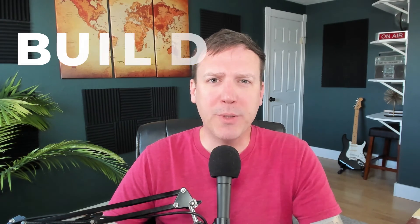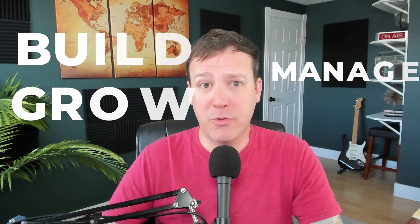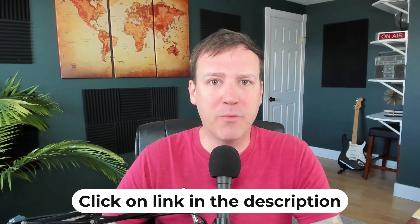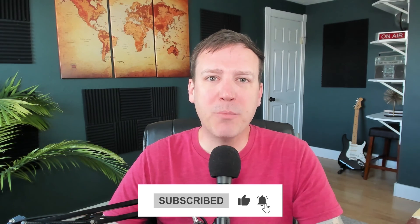Alright, that's it for this video. I hope you now have a better understanding of the features and tools that Circle offers to help you build, manage, and grow your community. Circle offers a 14-day trial with no credit card required — simply click on the link in the description below and you'll also receive all of my bonuses for free. If this video was helpful, give it a thumbs up, subscribe to the channel, and check out another video — I'm sure you'll enjoy it.